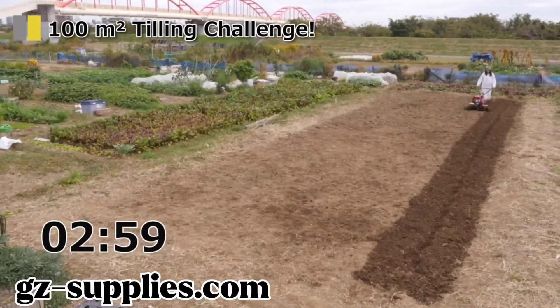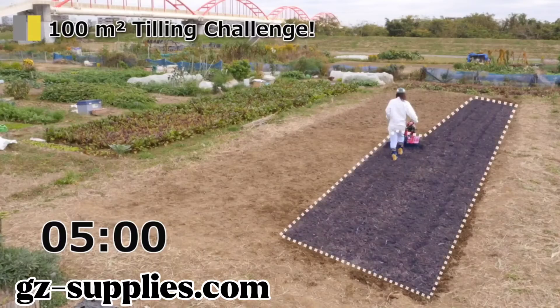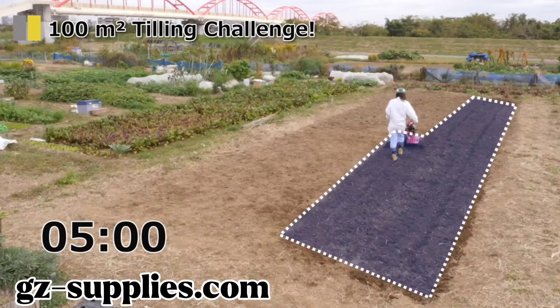She had a difficult start because of the hard soil, but quickly recovered stability. Five minutes have passed, and it has already been tilled this much.